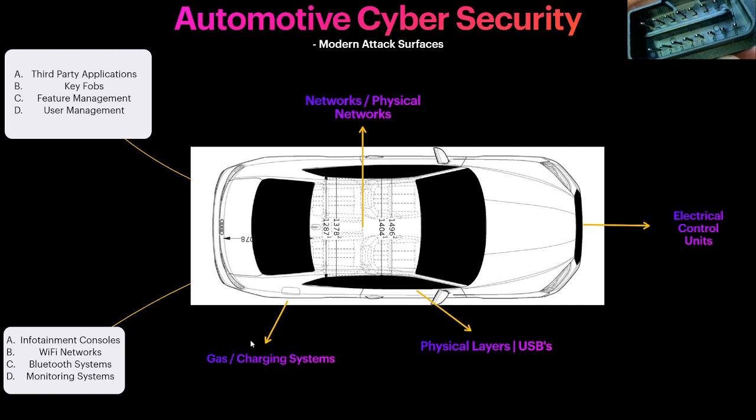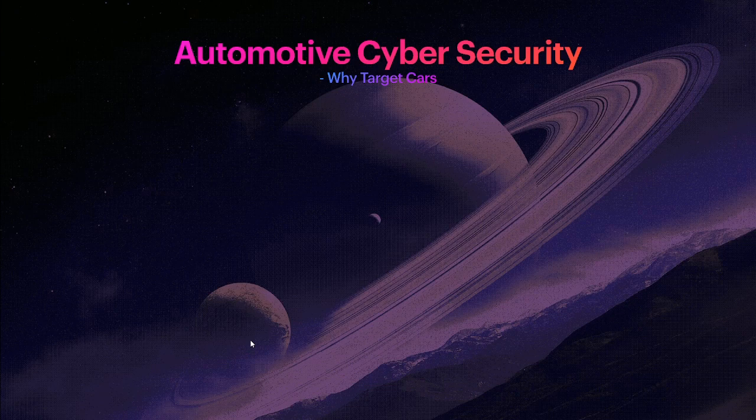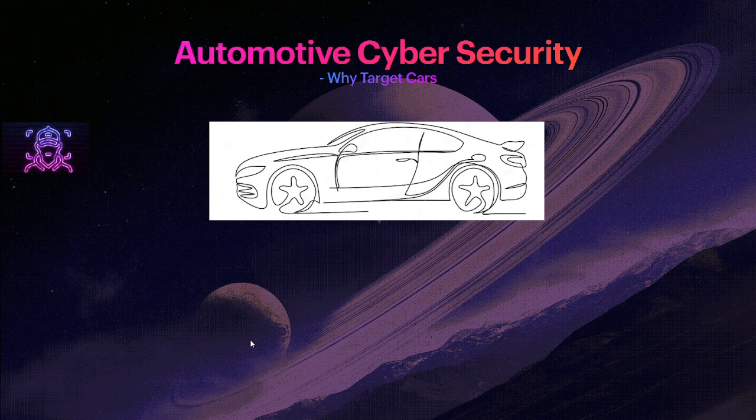That sums up some modern attack surfaces of vehicles. There are many more, but these are the primary points for general vehicles today. Keep in mind that even vehicles from the mid-2000s and around the year 2000, when CAN and other ports were in use, still had other attack surfaces that could be manipulated.